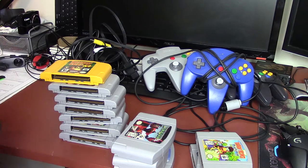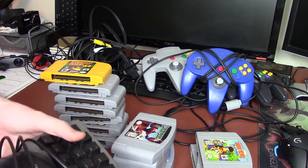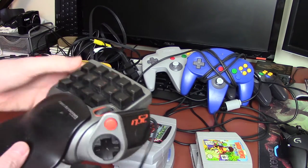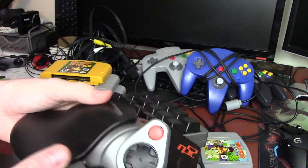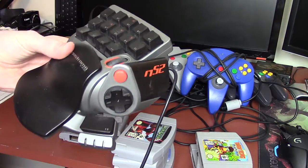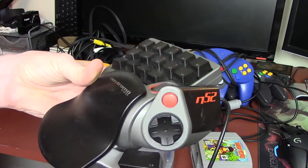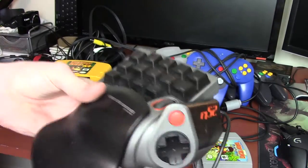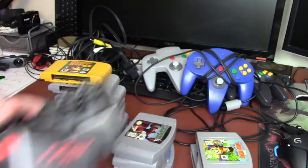He also sent me his Belkin N52 Nostromo, which is a gamepad keypad like the Logitech G13. It has analog sticks, a button, a little flapper, and some buttons, and a wheel — very useful for adding functionality for PC games. This is what eventually became the Razer version, but before it was Razer it was by Belkin, so no fancy LEDs or anything. Pretty sweet.